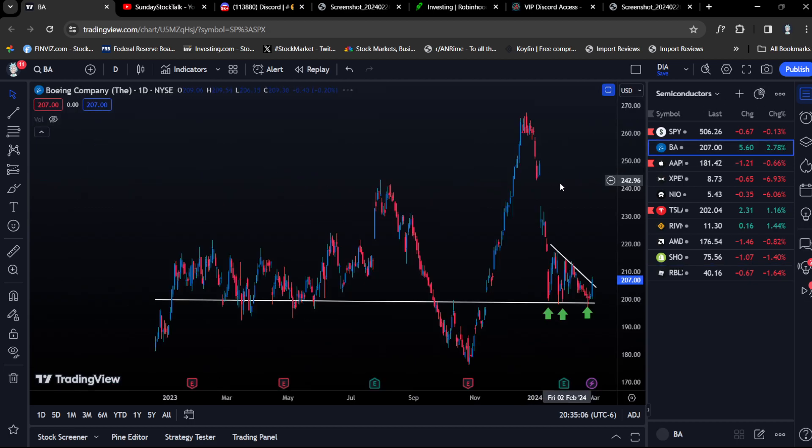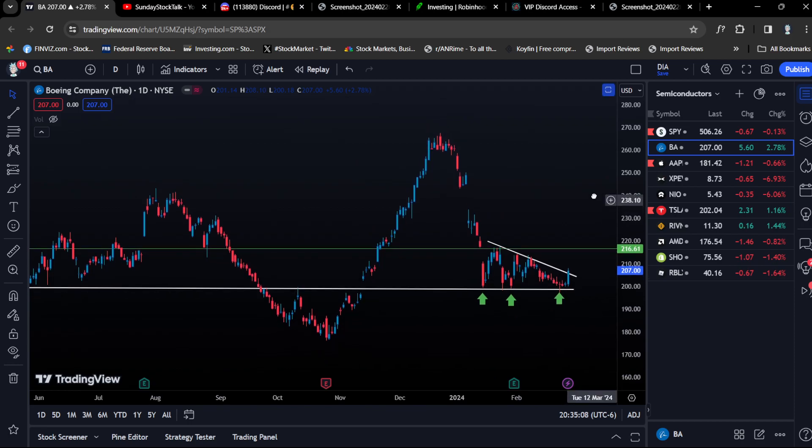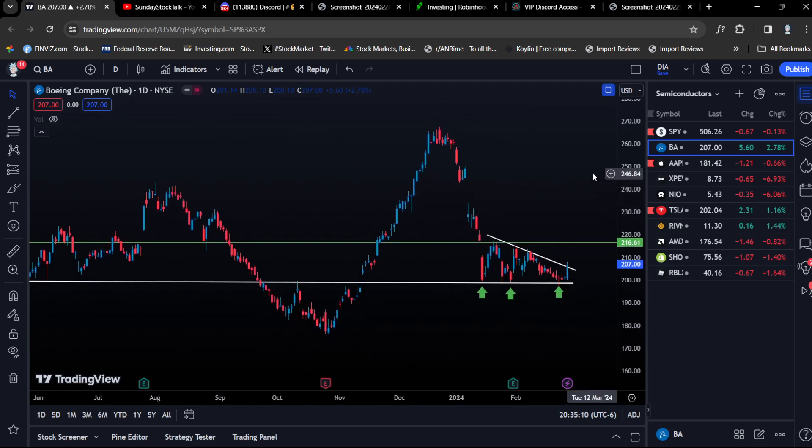The next thing I want to look at is blue chip stocks. Boeing is a blue chip stock — Apple, billion-dollar market caps in the S&P 500, the QQQs, companies we are familiar with. These are the stocks I want to focus on for options.